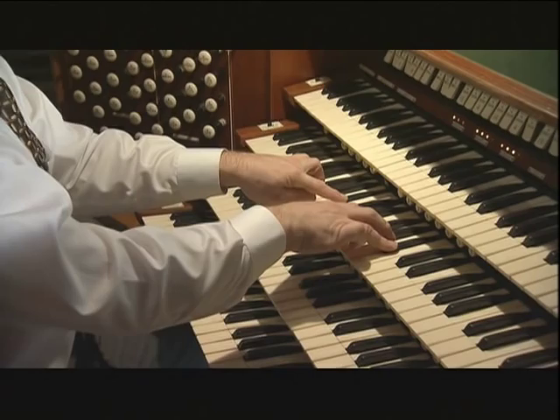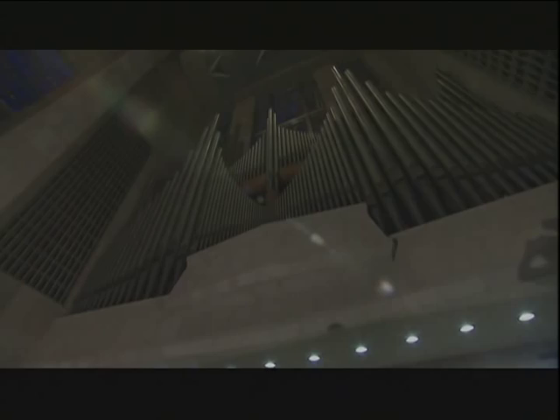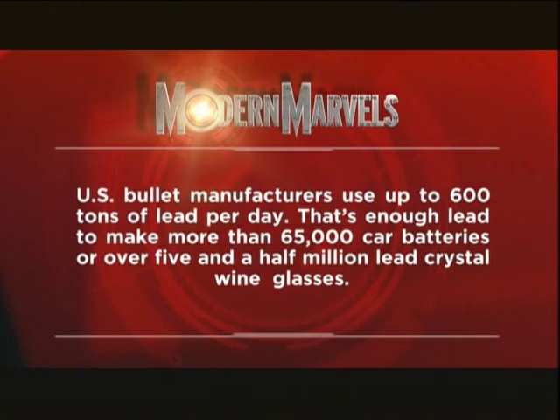US bullet manufacturers use up to 600 tons of lead per day — that's enough lead to make more than 65,000 car batteries or over five and a half million lead crystal wine glasses.